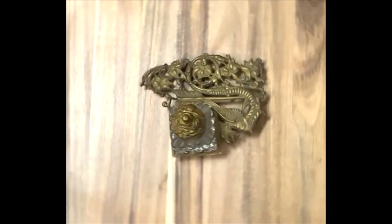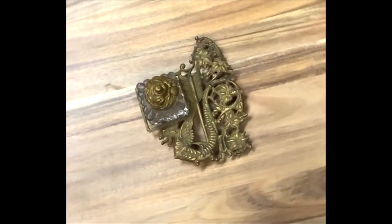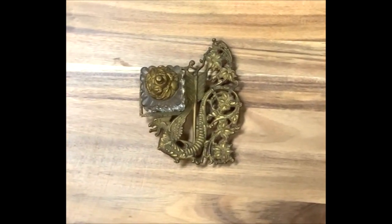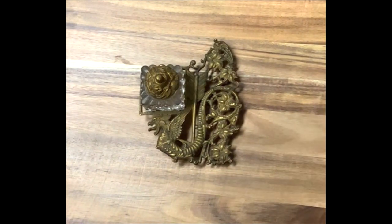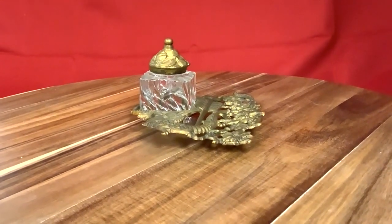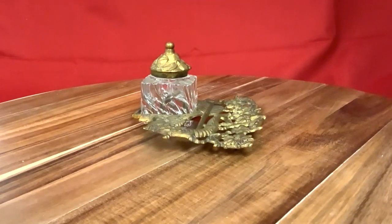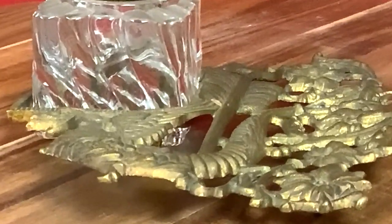This inkwell and stand was owned by Olaf H. Stive — or Steve — and he was one of the early men here in Freeborn County. He was a clerk in 1898 and was part of Company 112th Minnesota Volunteer Infantry in the late 1800s.